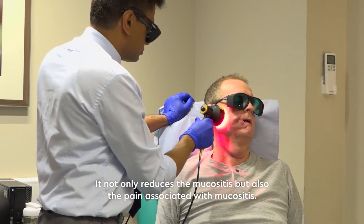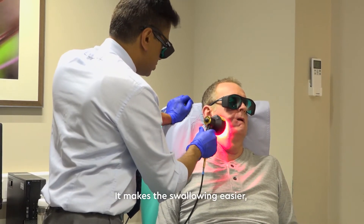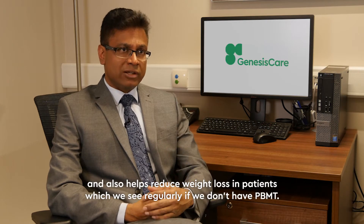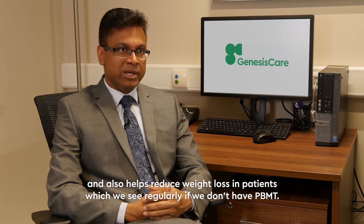It not only reduces the mucositis, it also reduces the pain associated with mucositis. It makes swallowing easier and also helps reduce weight loss in patients, which we see regularly if we don't have the PBMT.